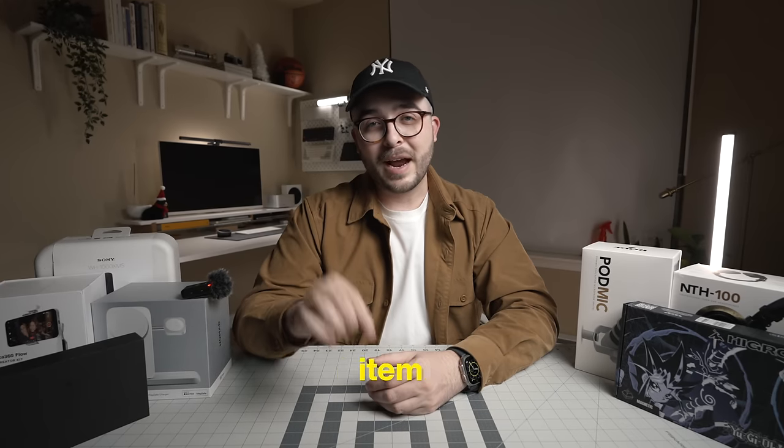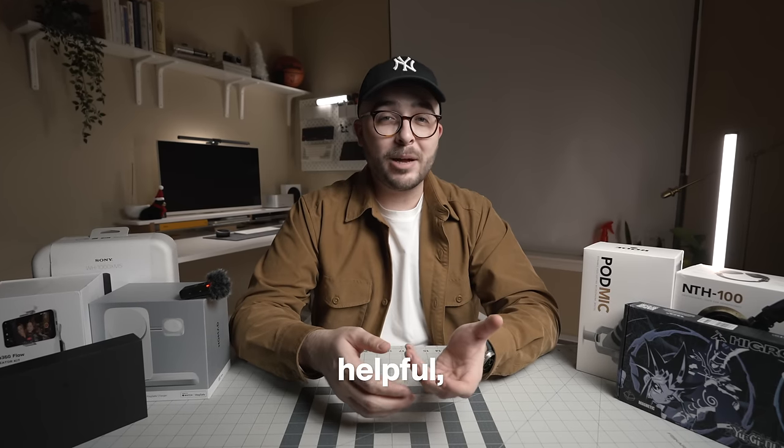Make sure to let me know in the comments what your favorite item was on this list, and if you found this helpful, consider subscribing. I have a lot in store for 2024 so I'll see you all soon. Thank you for your support — take care.